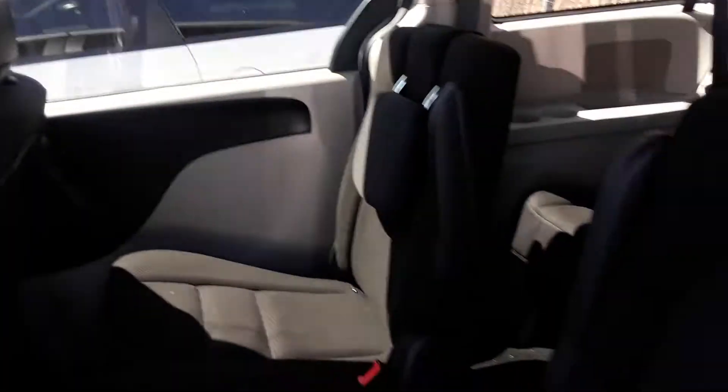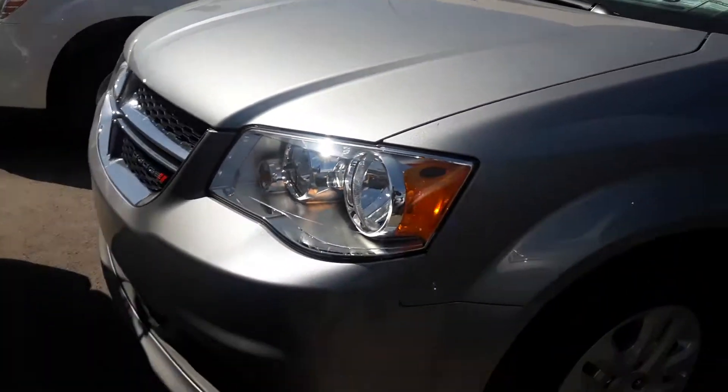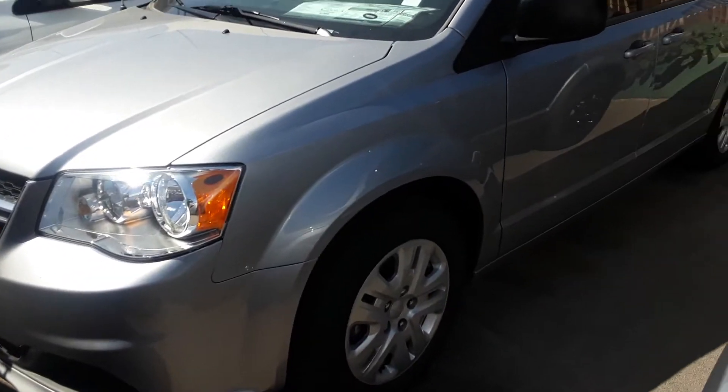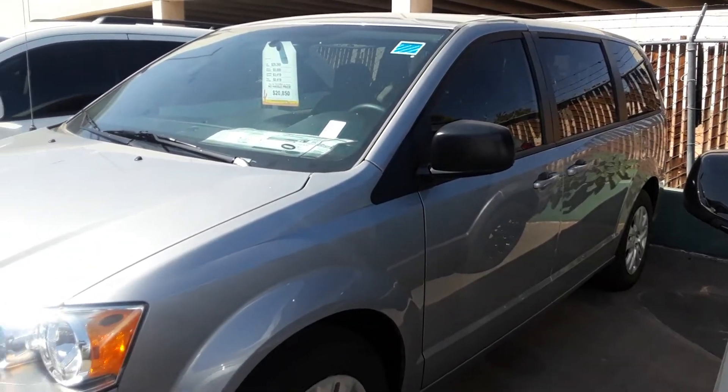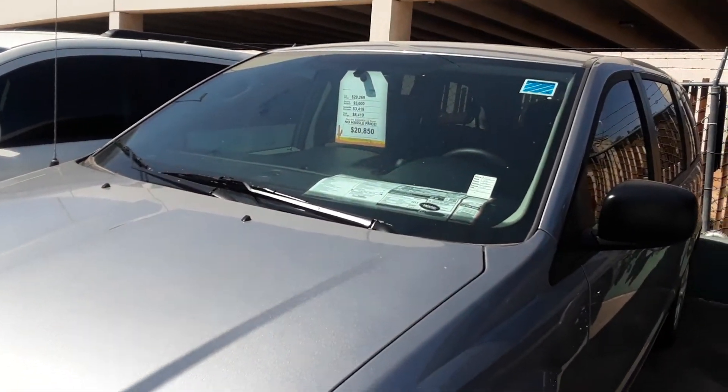Again, this is Sahara Chrysler — this is Fritz. 702-595-2716. If you'd like to stop by and test drive it, give us a call.